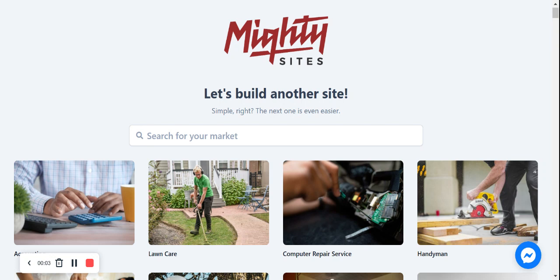Hi everyone, in this video today I'm going to be showing you how to use the Maltisites platform to build a website for your dog sitting service. If you've just stumbled across this video and aren't familiar with Maltisites, it's the fastest way to launch a simple website for your small business. You can literally have something ready in less than a minute. It's really affordable — it's only $9 a month and there is a free trial available.